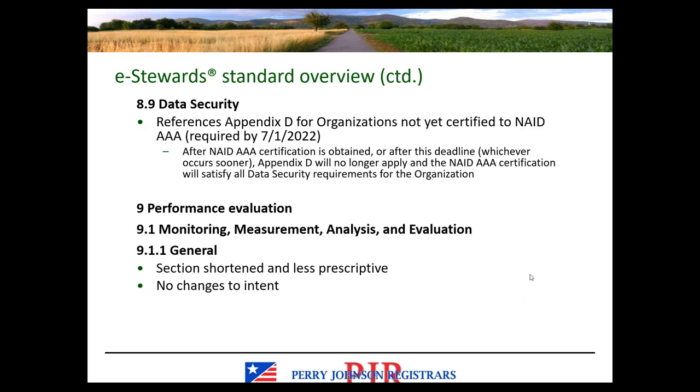Data security is covered in section 8.9, which references Appendix D. Once organizations obtain NAID AAA certification, we no longer need to audit to Appendix D. The NAID certification will satisfy the data security requirements for the eStewards organization. You can obtain that certification sooner rather than later, but the deadline will be July 1st of 2022.